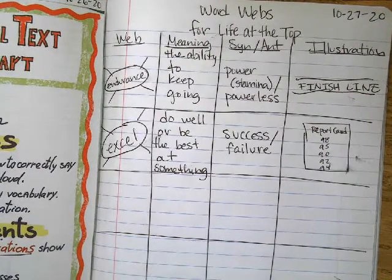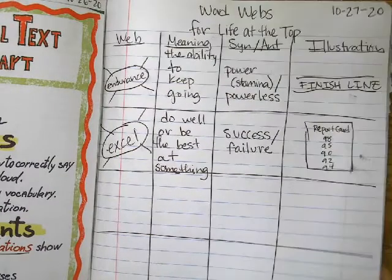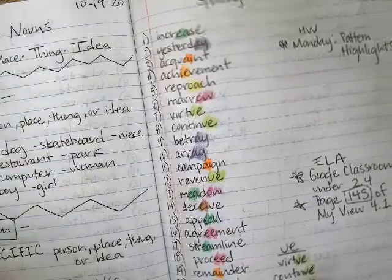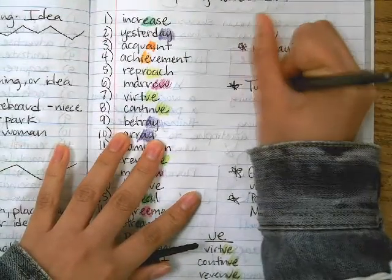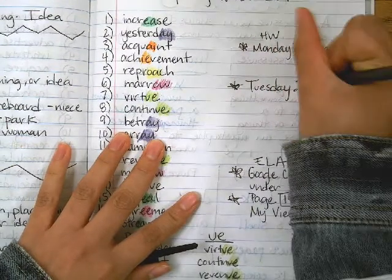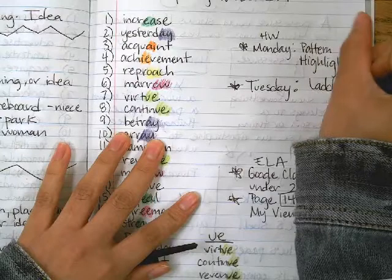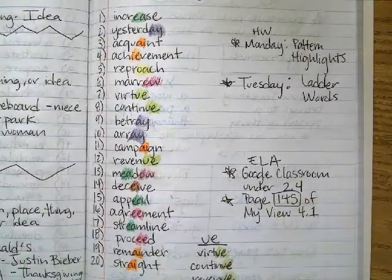For homework today, for spelling, you do have ladder words. I'm sorry I'm going through this quickly today because it got a little late for me. We have our ladder words for today, so make sure you practice them.